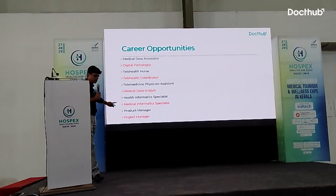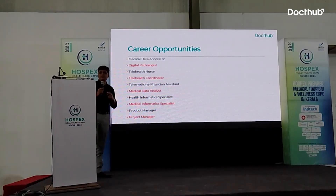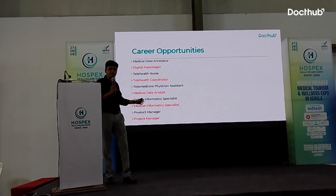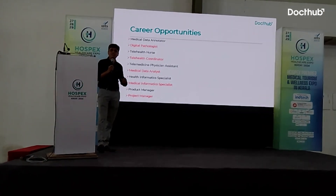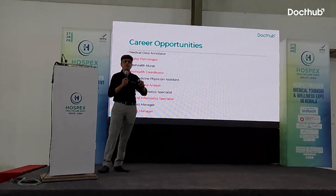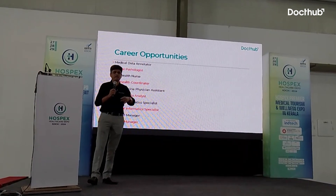Two other roles are very important for healthcare professionals wanting to build a career in digital health: product manager and project manager. In any healthcare IT or digital health company, these are critical professional roles. They are not necessarily from an IT background — in fact, the preference is for people from a healthcare background who understand technology and can connect the tech team with end users and stakeholders, guiding what to build and running the entire team.